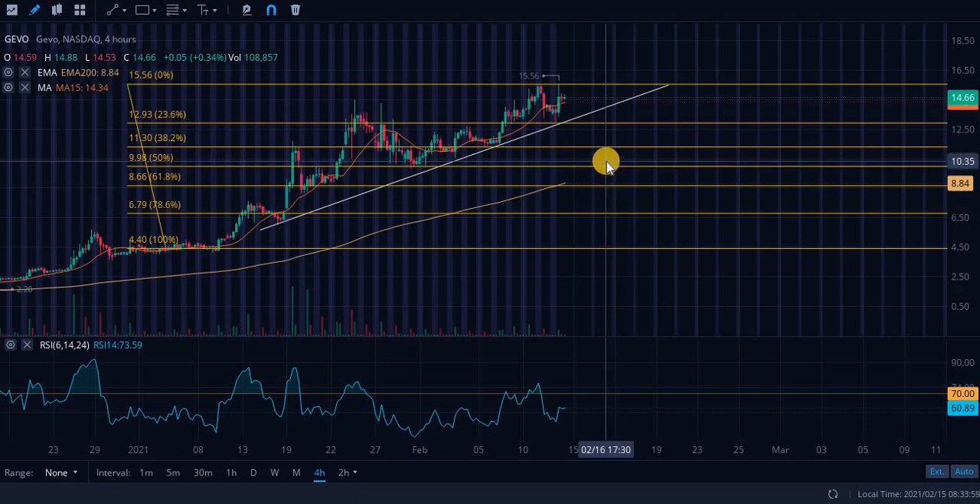This is a mega technical analysis video with short-term predictions based solely on what I'm seeing in the charts, disregarding every fundamental or catalyst about these companies — just giving you short-term predictions based on chart analysis.